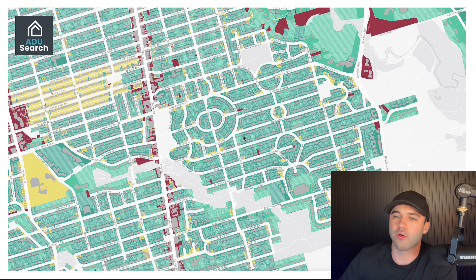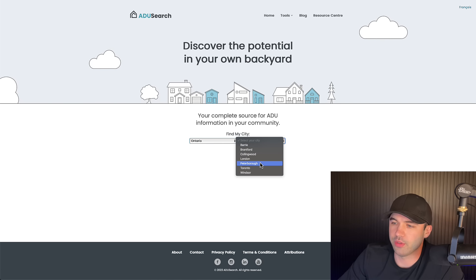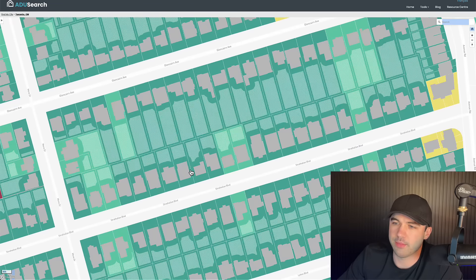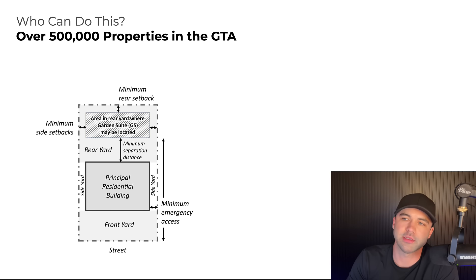Many municipalities across the GTA have allowed for garden suites and laneway suites, but there are requirements for your lot to be eligible. There's a great site called ADU Search which gives you a preliminary overview — it can look at lot size and determine if your lot would be eligible. Essentially there are hundreds of thousands of properties in the GTA that this would work for.